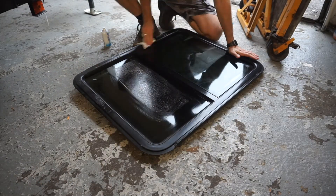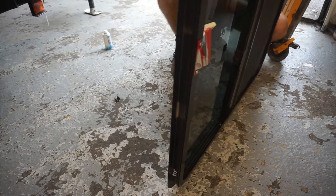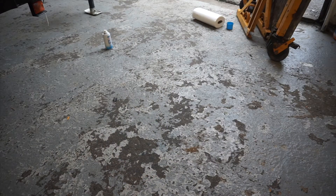Welcome back. This week we're putting in the front window. I'll teach you everything you need to know about these used RV windows and how to get them integrated into your structure.